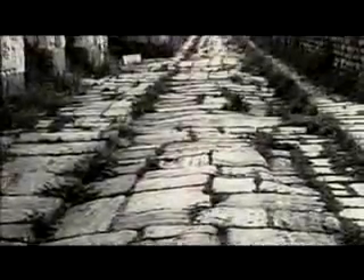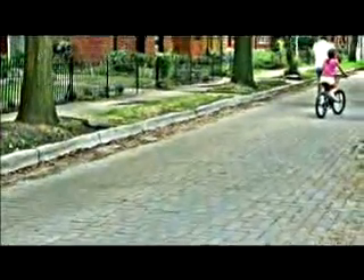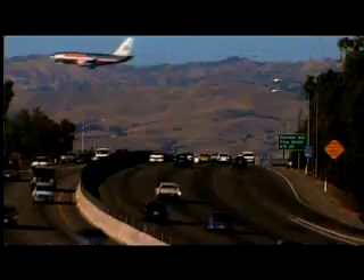For thousands of years, roads have been used to connect people and cultures. In Roman times, roads were laid with tight-fitting stones over a gravel base, much like today's interlocking concrete pavements. With the invention of the automobile came the need to build smoother roads, hence the development of asphalt pavements.